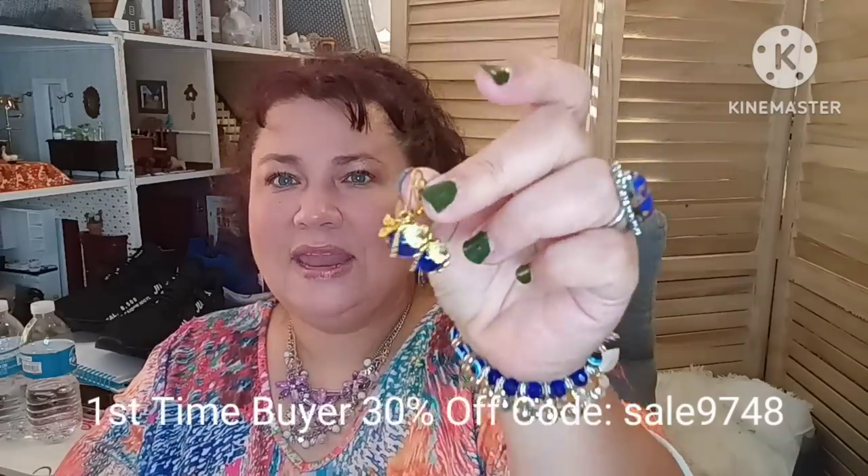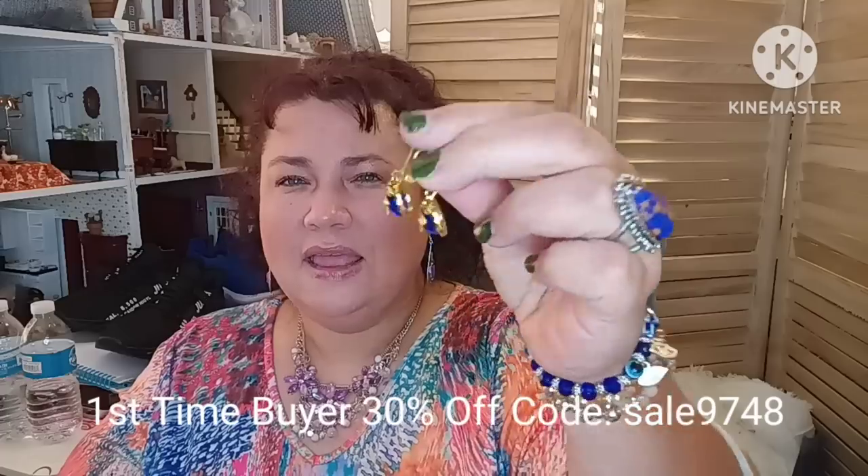This is the first set — absolutely gorgeous. They're earrings with this cobalt blue, shocking blue, gorgeous with the dragonflies. I'm trying to turn them around so you guys can see them. So pretty — they are like drops, and the blue is just stunning. All the links will be listed down below.